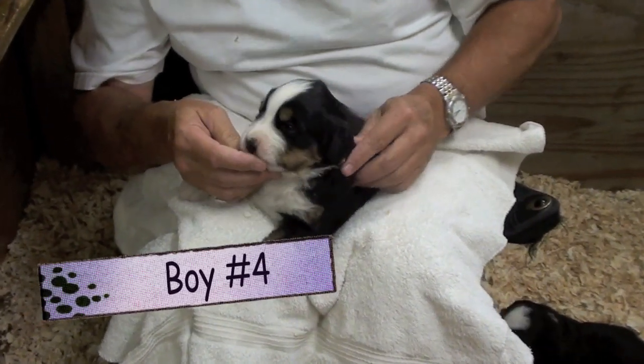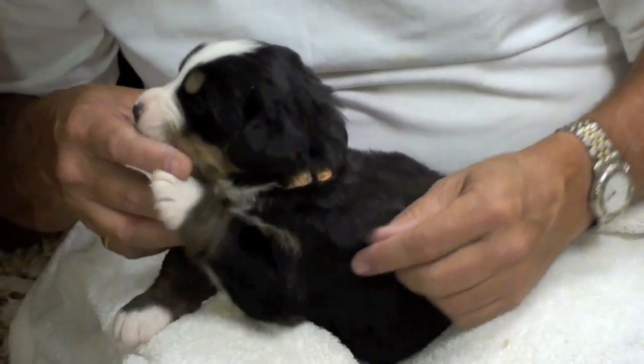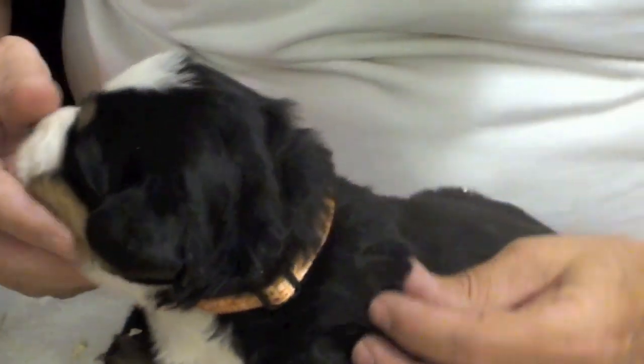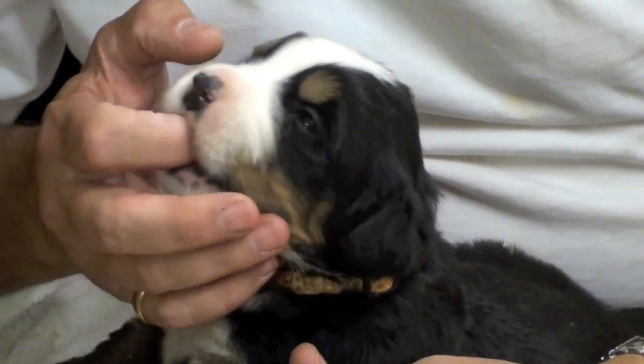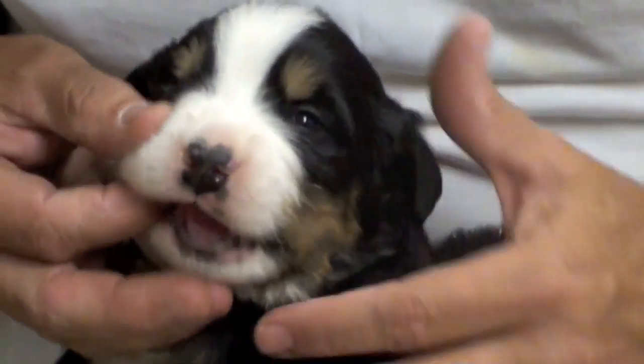This is Mickey, this is boy number four. Just woke him up — he's still got sawdust all over him. Just picked him up, he's got a nice little orange patterned collar on him now. Your nose is almost all black now. Right there on the gums feels good.